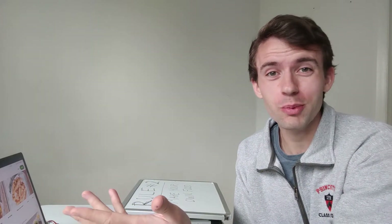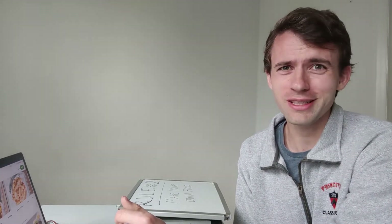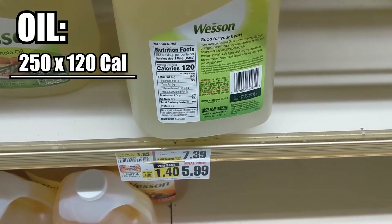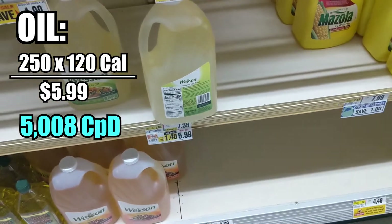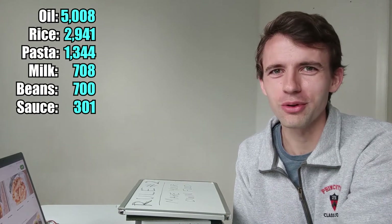So it looks like the gallon-of-milk-a-day diet or rice and beans is actually a really good way to go — unless you want to straight-up chug vegetable oil. 250 servings per container, 120 calories per serving — that's 30,000 calories for six bucks. That's 5,000 calories per dollar. Okay, maybe I should be chugging vegetable oil.